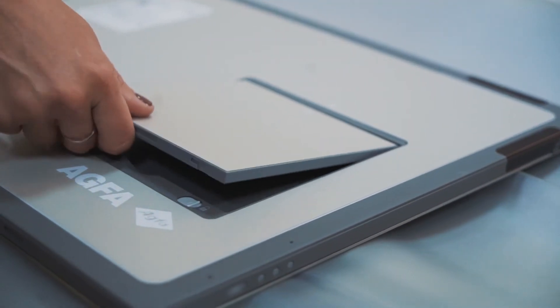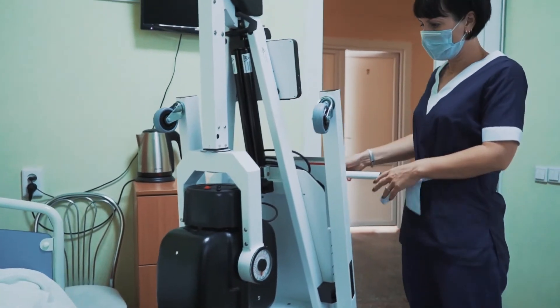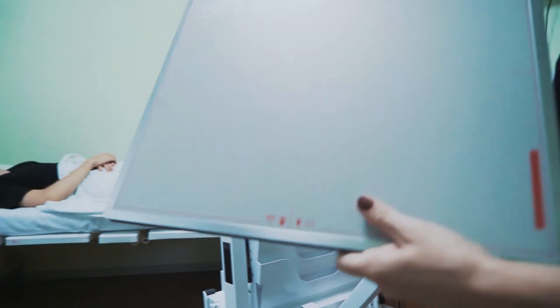A radiographer takes the cassette to the intensive care unit or the operating room, performs the exposures, and the images are immediately transferred to the laptop.